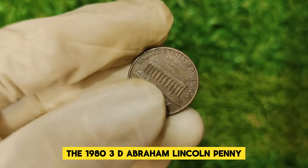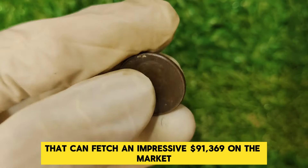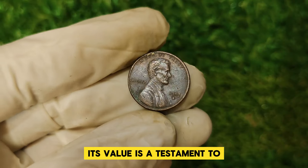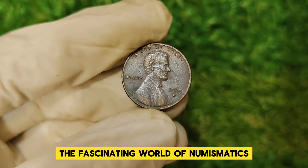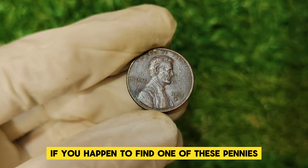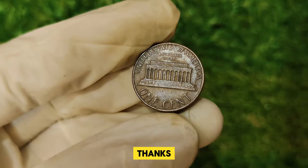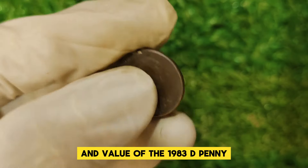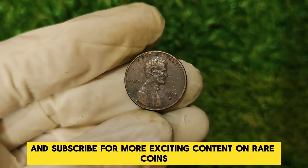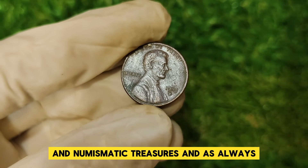To sum it up, the 1983 D Abraham Lincoln penny is more than just a piece of currency — it's a rare collectible that can fetch an impressive $91,369 on the market. Its value is a testament to the fascinating world of numismatics and the incredible stories that lie within our everyday coins. If you happen to find one of these pennies in your change, you might just be holding on to a small fortune. Thanks for joining us, and don't forget to like, comment, and subscribe for more exciting content on rare coins and numismatic treasures. Keep on collecting.